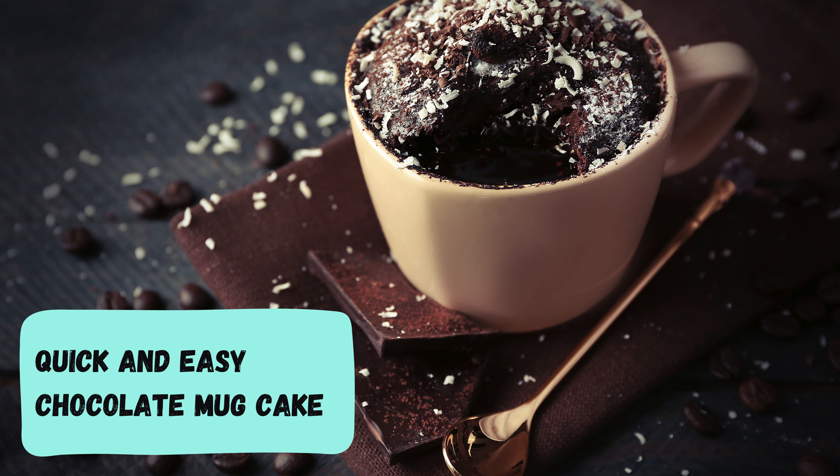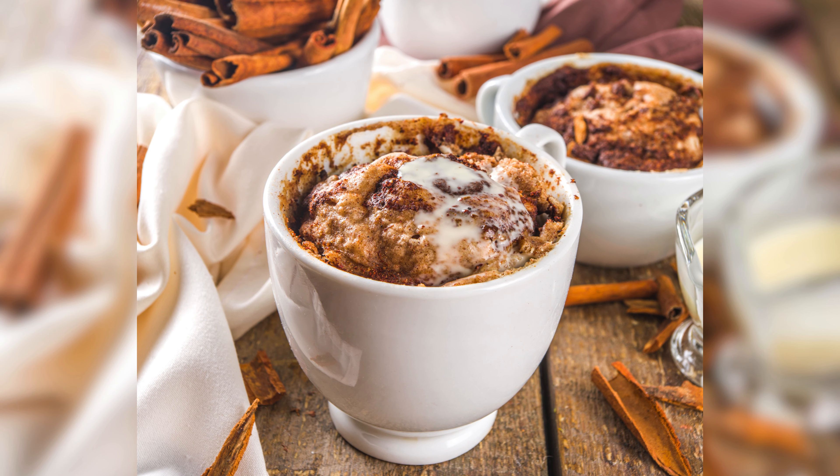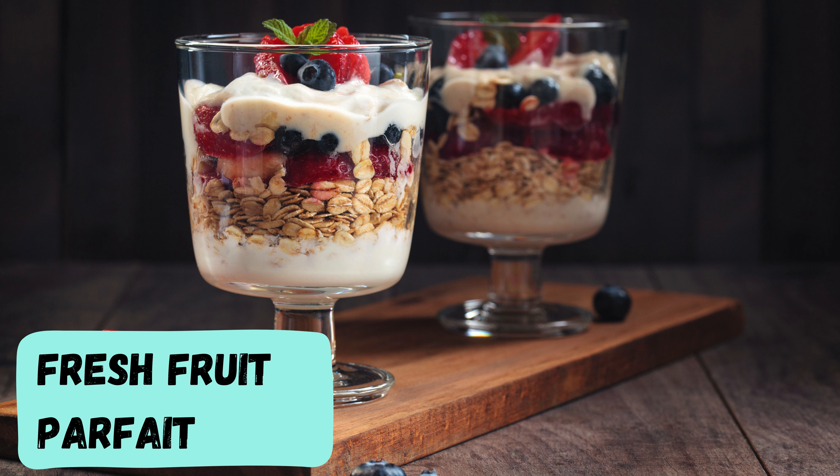Quick and easy chocolate mug cake. Let's kick off with the kitchen magician — the chocolate mug cake. It's quick, it's easy, and it's chocolatey heaven. Perfect for those spontaneous cravings.